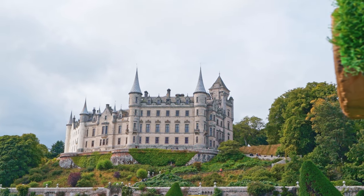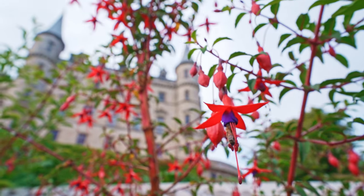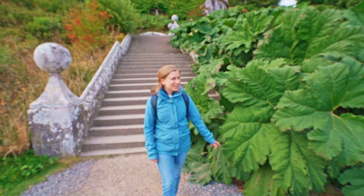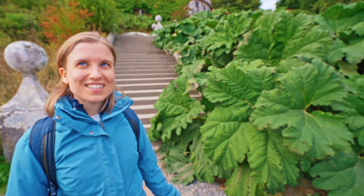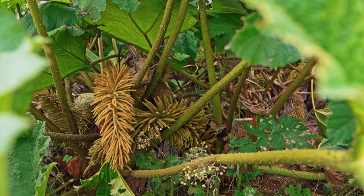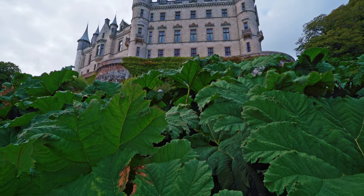Is this a fairy tale or what? Oh my goodness — this is giant rhubarb, it's huge. It's actually edible. What it says there is that they peel the leaf stalk and then dip it in salt and just eat it raw. It doesn't have the same tangy flavor as the garden rhubarb we have in Europe — it's originally from Brazil.